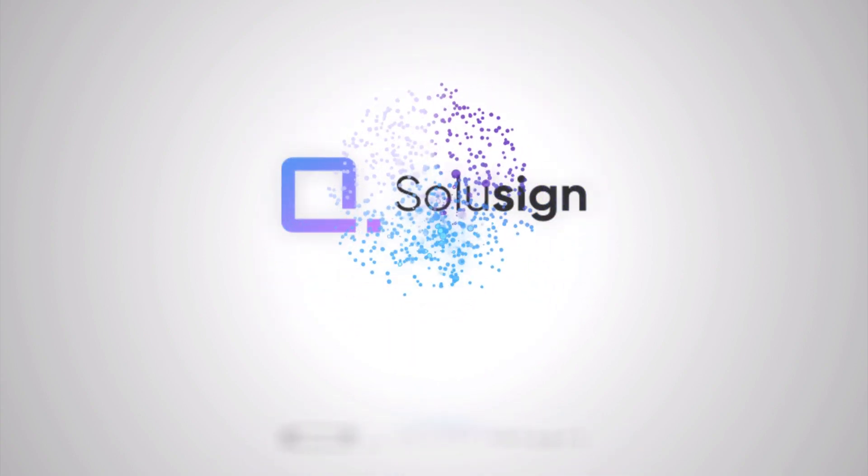I will share with you my top 10 tips to create the best signing experience possible in DocuSign. Welcome back to SoluSign's channel. I'm Sofiane, the founder of SoluSign Consulting, an agency on a mission to help financial services businesses grow by automating paperwork.